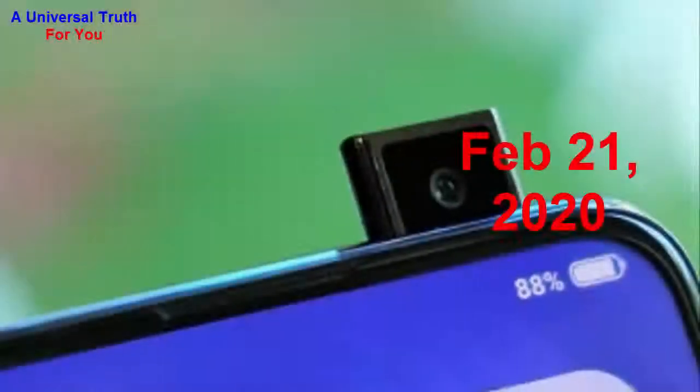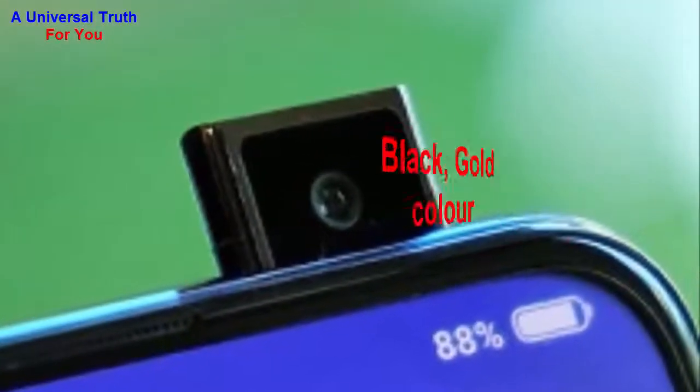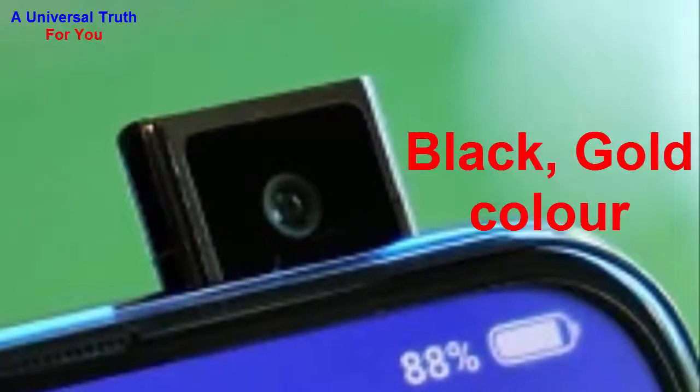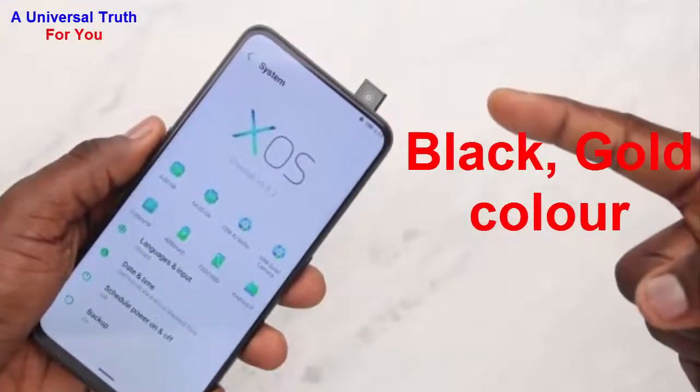This is the 4 GB RAM / 64 GB internal storage base variant of the Infinix S5 Pro, which is expected to be available in Black and Gold colors.